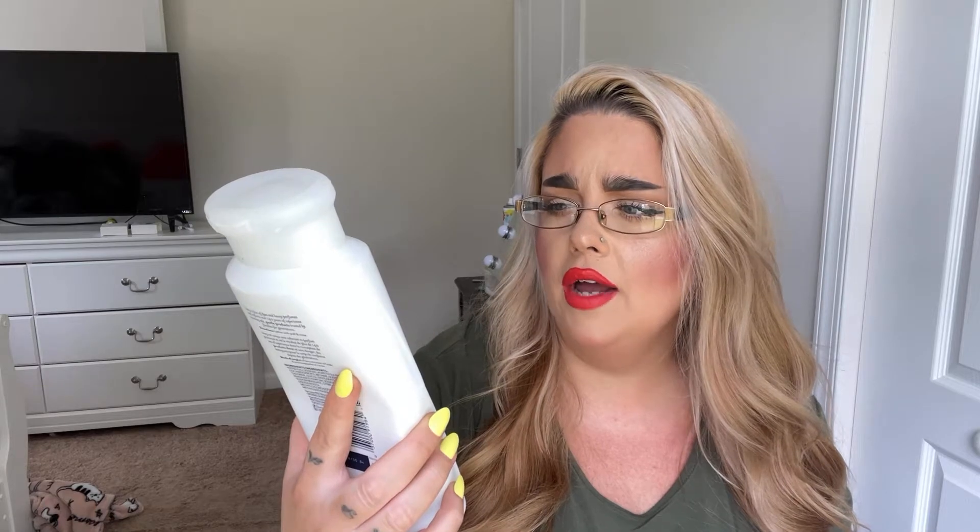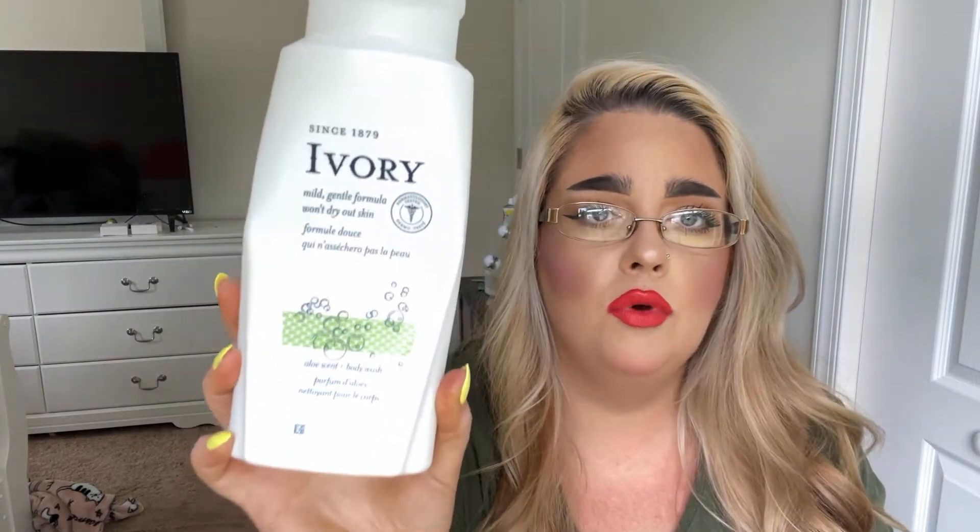The next thing I purchased was on a whim — it was on sale for $2.99 at my local grocery store. It's the brand Ivory in the scent Aloe. It was definitely mild, smelled very clean like almost a baby shampoo. I would definitely repurchase it — I used it for shaving and it wasn't bad at all. I really liked the packaging, it's very simple. It had a very clean, nice scent that lingered, and I definitely recommend it if you're looking for an inexpensive body wash.